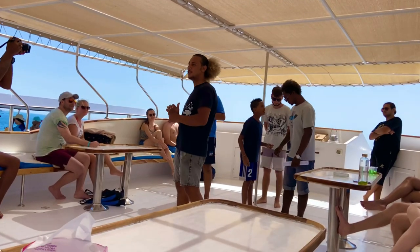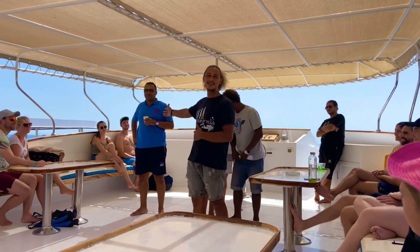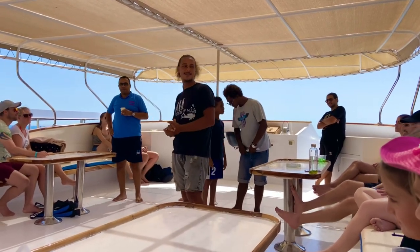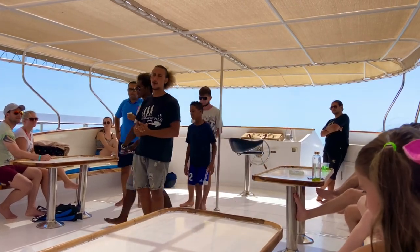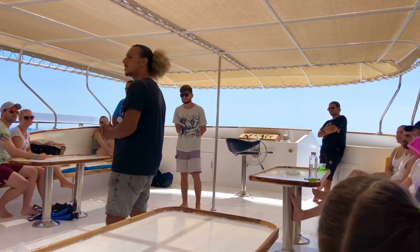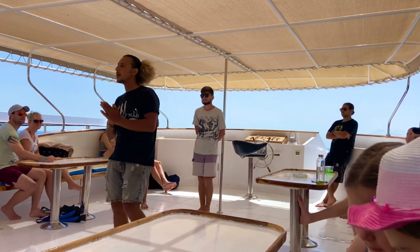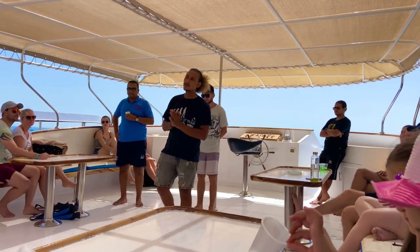Our guide for the day on the boat introduced the team: himself, his friend Muhammad Ali, tour guide Mubarak, Mohamed Roussi, and a cameraman who would take photos of every person on the boat, during snorkeling, and upon arrival at the island. He also told us the boat's name is Yuma.